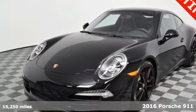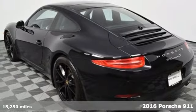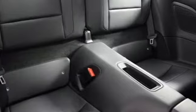Here's a 2016 Porsche 911. Its design timeless, its performance legendary, and there's no time like the present to experience this 911.